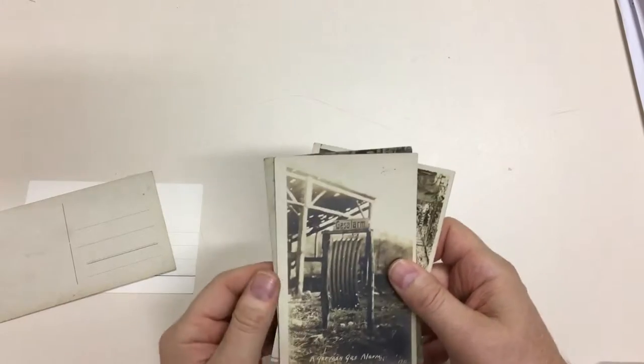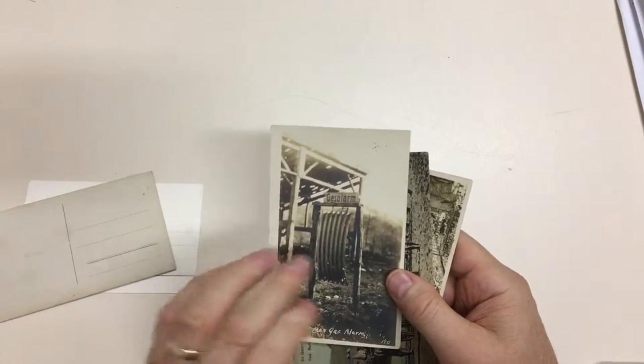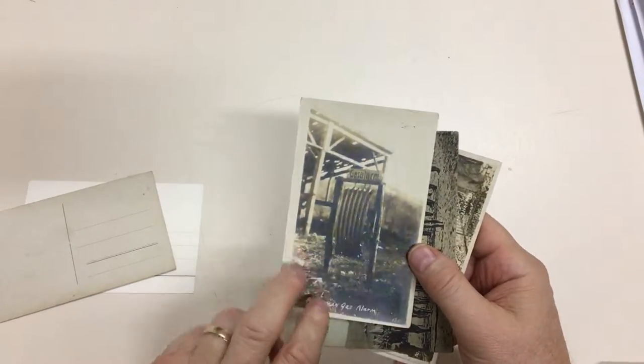German gas alarm — a piece of corrugated iron used as a gas alarm.